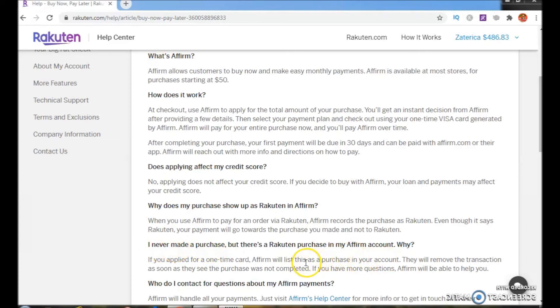I never made a purchase but there's a Rakuten purchase in my Affirm account — why? If you apply for a one-time card, Affirm will list this as a purchase in your account. They will remove the transaction as soon as they see the purchase was not completed. If you have more questions, Affirm will be able to help you.